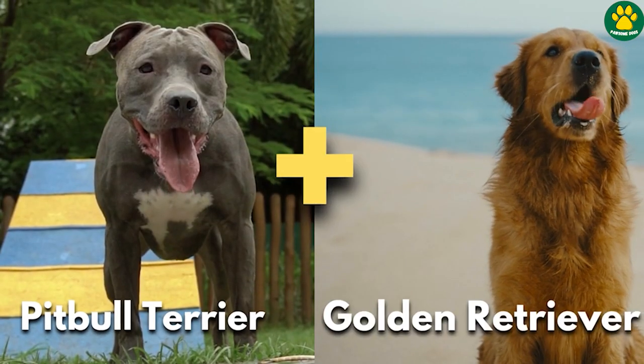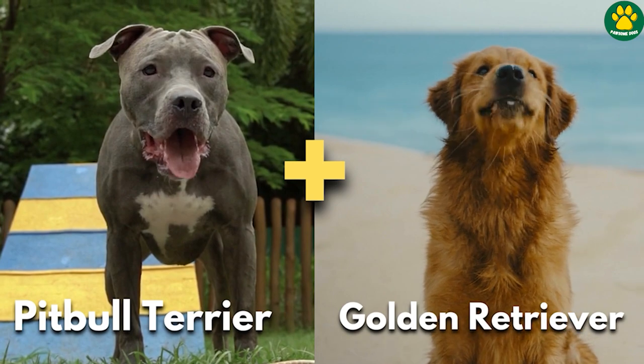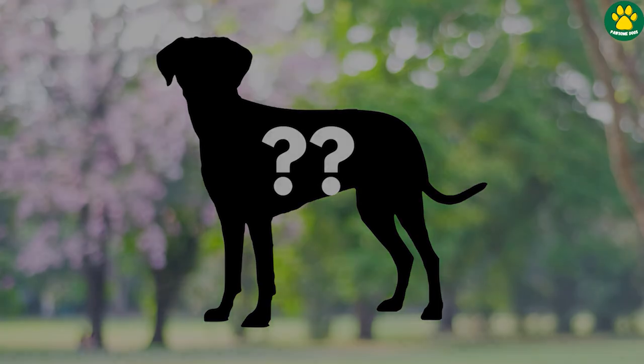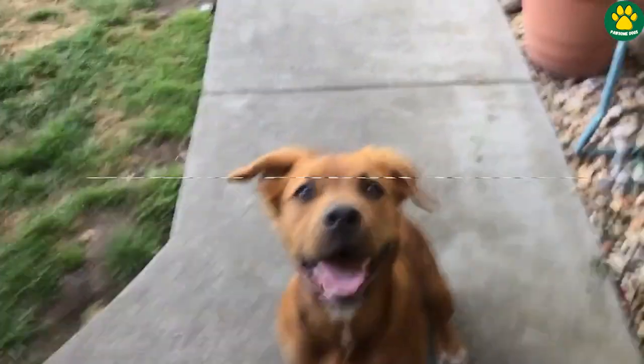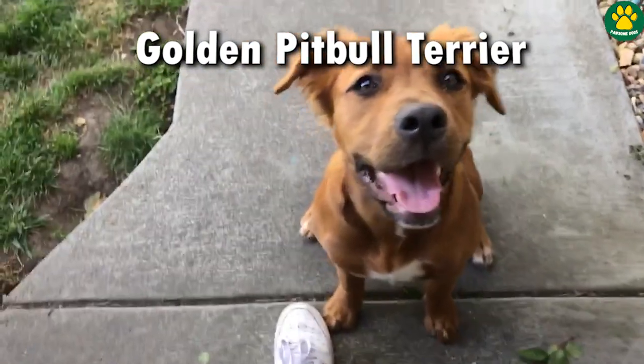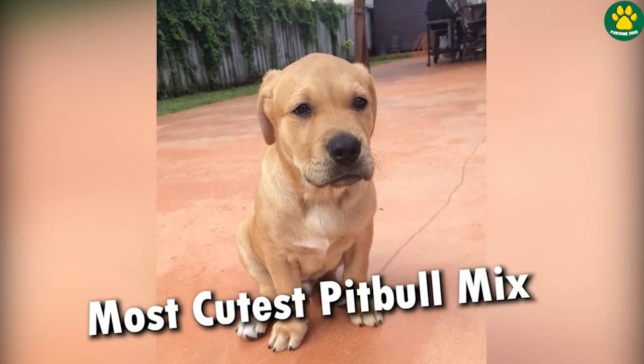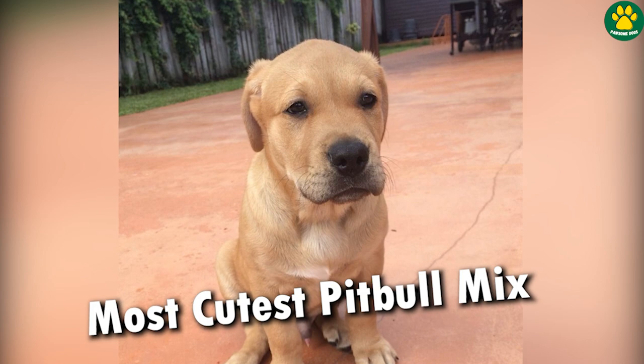But what if a Pitbull Terrier is crossbred with a Golden Retriever? What would that dog look like? Meet the Golden Pitbull Terrier, also known as Golden Pits. These dogs are one of the cutest Pitbull mixes I've ever seen.